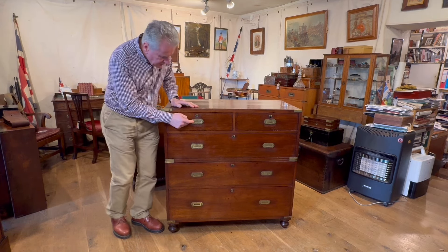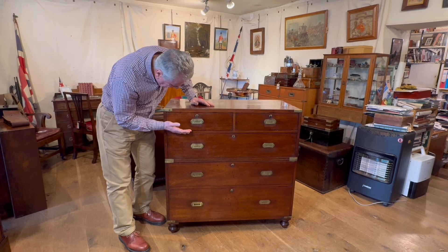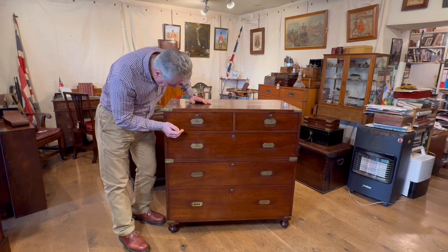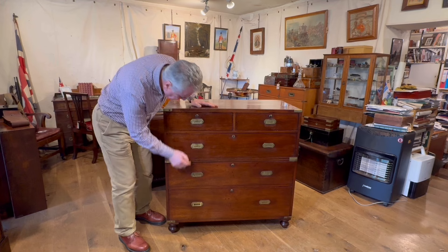The handle is very interesting — it's an unusual shape for a piece of campaign furniture, a chest. It's a handle which we will typically see on boxes of the period and a little bit earlier, so that's quite a nice feature.